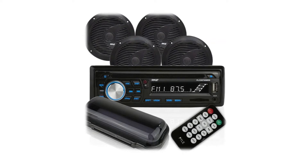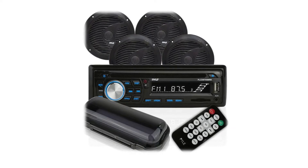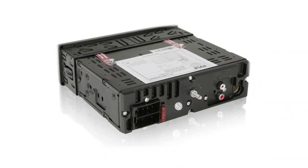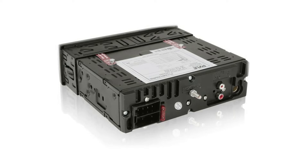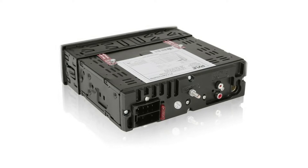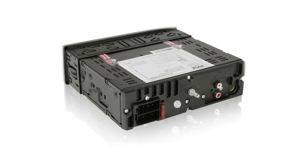The receiver is an in-dash console that can be easily installed in all universal standard OEM sizes for easy upgrade. It has Bluetooth connectivity that wirelessly connects to iPhone, Android smartphones, and all other Bluetooth devices. The wireless range is within 16 feet. It also has a front-loading CD player and USB/SD readers.